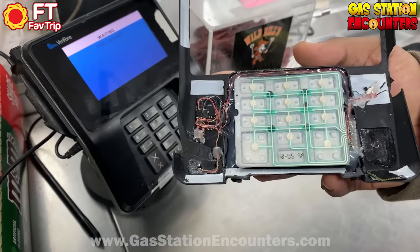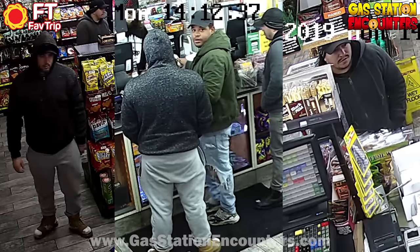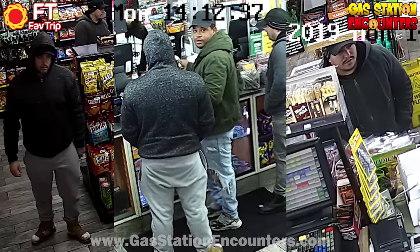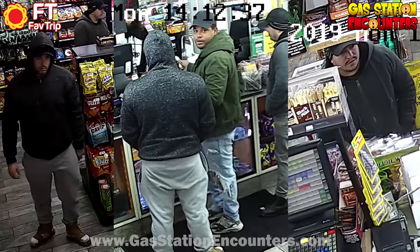Luckily, they found it in time, and nobody's information was compromised. If you know these thieves, please let us know who they are, or tell them to turn themselves in to the local authorities so we can properly have them charged and sent to jail.